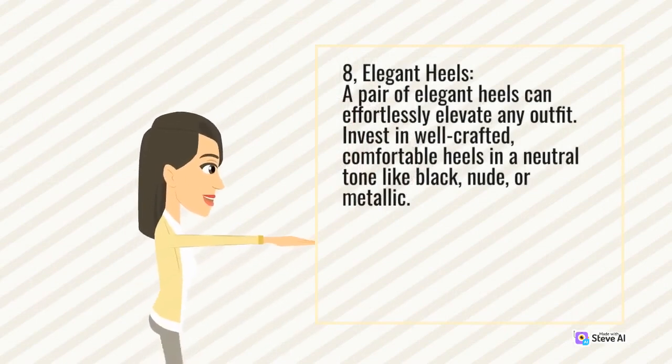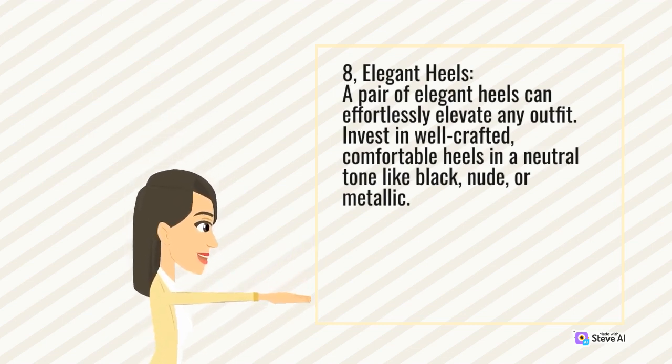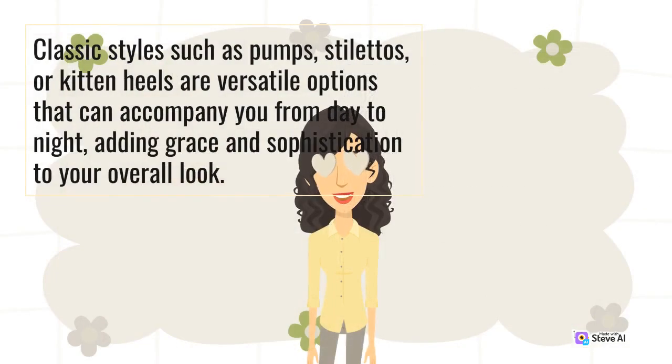8. Elegant heels. A pair of elegant heels can effortlessly elevate any outfit. Invest in well-crafted, comfortable heels in a neutral tone like black, nude, or metallic. Classic styles such as pumps, stilettos, or kitten heels are versatile options that can accompany you from day to night, adding grace and sophistication to your overall look.